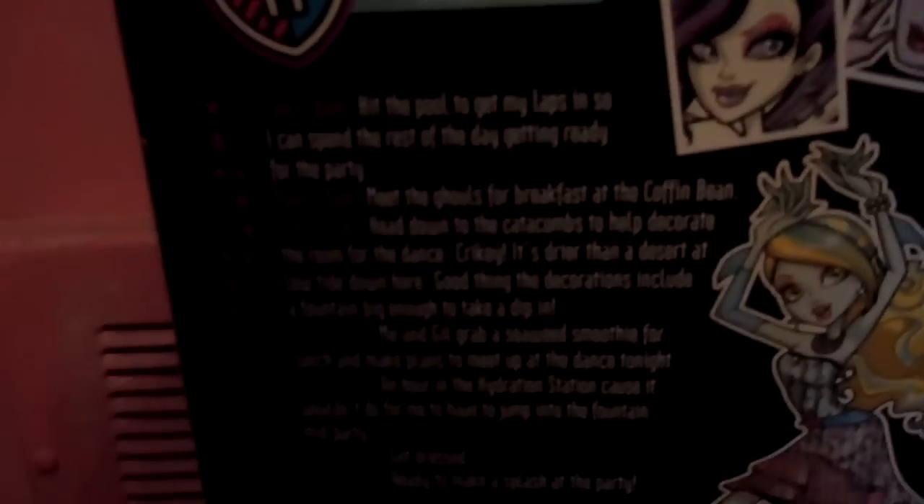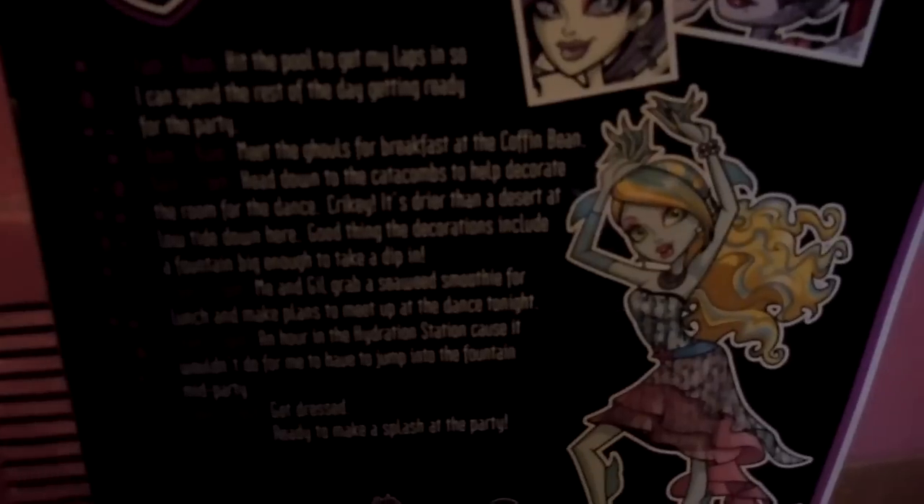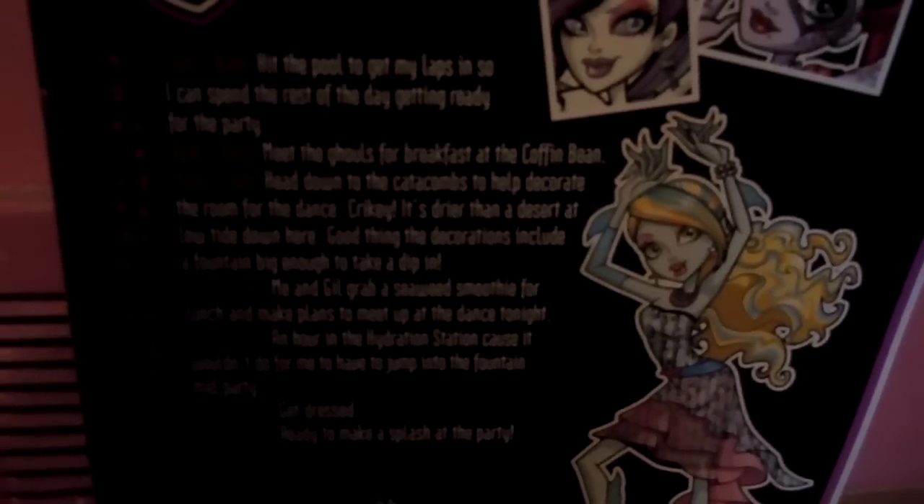7 a.m. to 8 a.m.: Hit the pool to get my laps in so I can spend the rest of the day getting ready for the party. 8 a.m. to 9 a.m.: Meet the ghouls for breakfast at the Coffin Bean. 9 a.m. to 1 p.m.: Head down to the catacombs to help decorate the room for the dance.